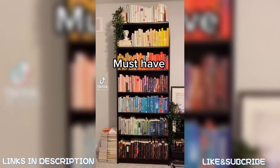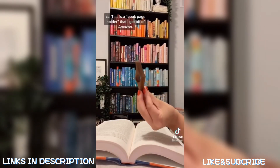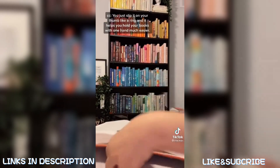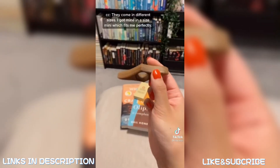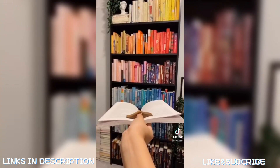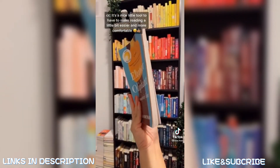Must-have book accessories part nine: this is a book page holder from Amazon. You slip it on your thumb like a ring and it helps you hold your book with one hand much more easily. They come in different sizes — I got mine in mini, which fits me perfectly. It's a nice little tool to make reading a bit easier and more comfortable.